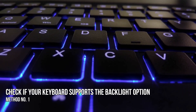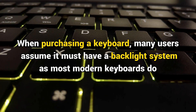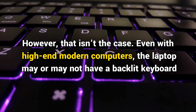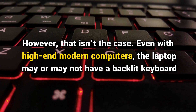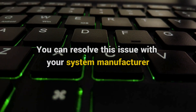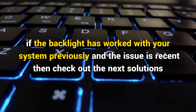Method 1: Check if your keyboard supports the backlight option. When purchasing a keyboard, many users assume it must have a backlight system, as most modern keyboards do. However, that isn't the case. Even with high-end modern computers, the laptop may or may not have a backlit keyboard. You can't resolve this issue with your system manufacturer. However, if the backlight has worked with your system previously and the issue is recent, then check out the next solutions.